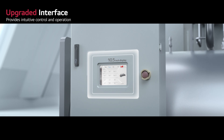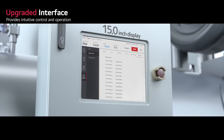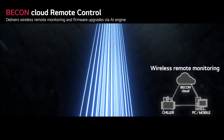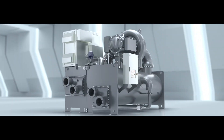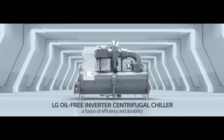The upgraded interface features a user-friendly 15-inch display for intuitive control and operation. For ultimate convenience, the Beacon Cloud remote control provides wireless monitoring and AI-powered firmware upgrades. Experience the innovation of the LG oil-free inverter centrifugal chiller.